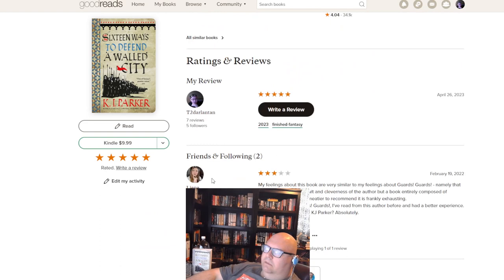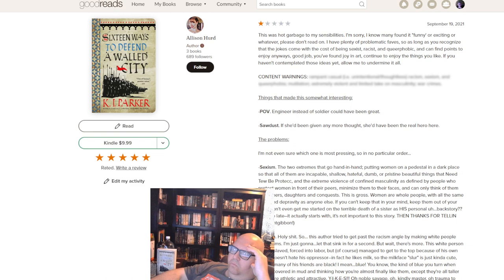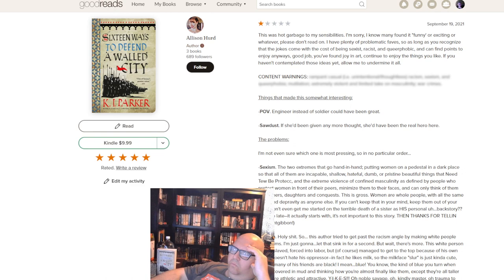There's a one-star review on Goodreads I want to read. This is what pisses me off about woke culture — they can't enjoy themselves, everything pisses them off. The review says it was 'hot garbage to my sensibilities.' She says it comes with the cost of being sexist, racist, queer-phobic — but if you can find points to enjoy anyway, good job. Then she lists the problems: mutilation, rampant casual unintentional racism, sexism, and queer-phobia. There was maybe one character who was gay — the main character just said the guy doesn't like women. That was the only mention.